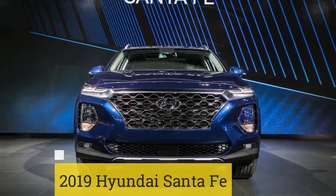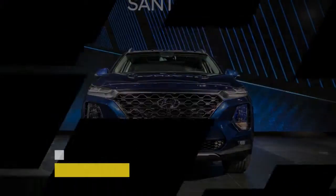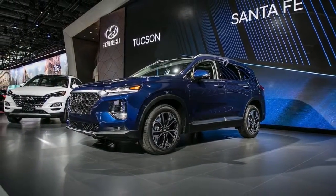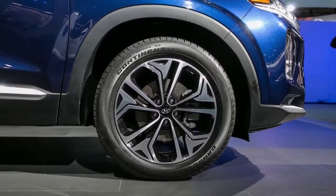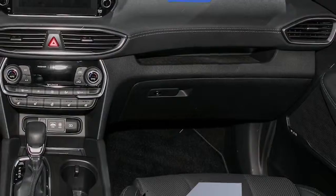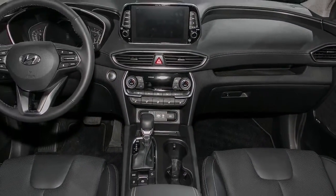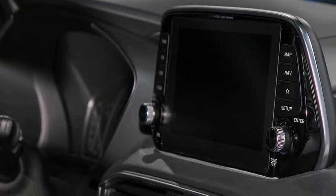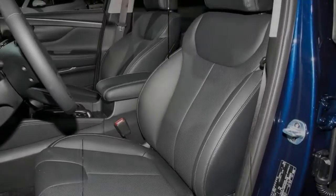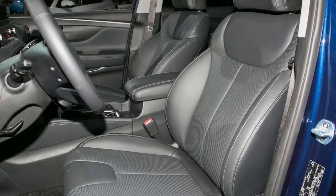2019 Hyundai Santa Fe. Making its first North American appearance at the 2018 New York Auto Show, the 2019 Hyundai Santa Fe comes standard with Hyundai's SmartSense suite of active safety tech and will be the Korean automaker's first vehicle to offer an optional diesel engine. Sporting a new design language, the 2019 Santa Fe looks aggressive yet distinctive, allowing it to stand out even more, especially in bright exterior colors.